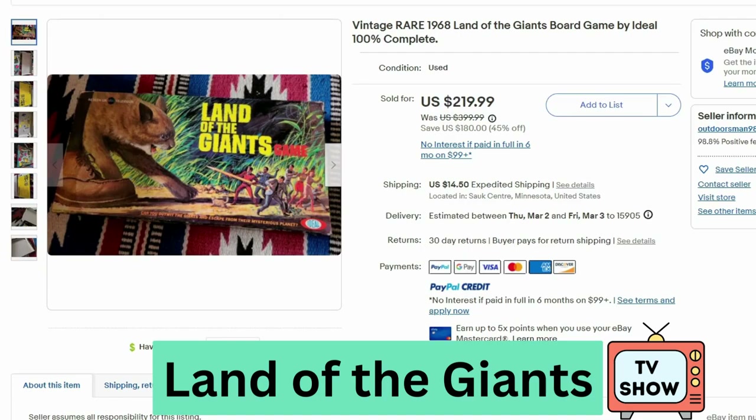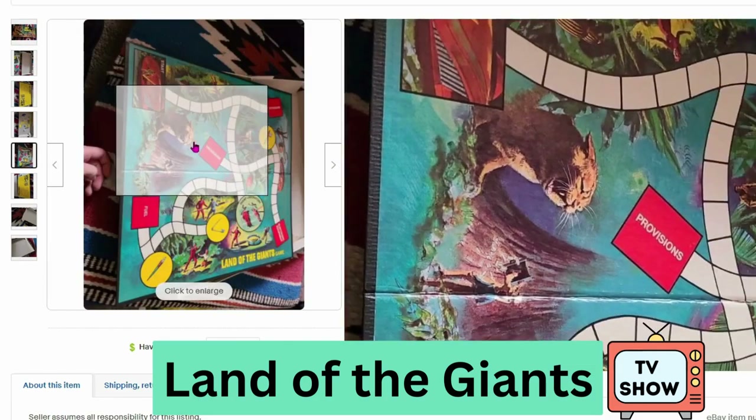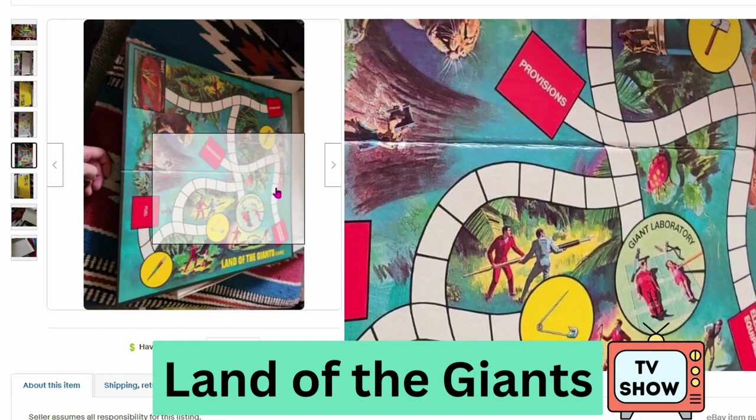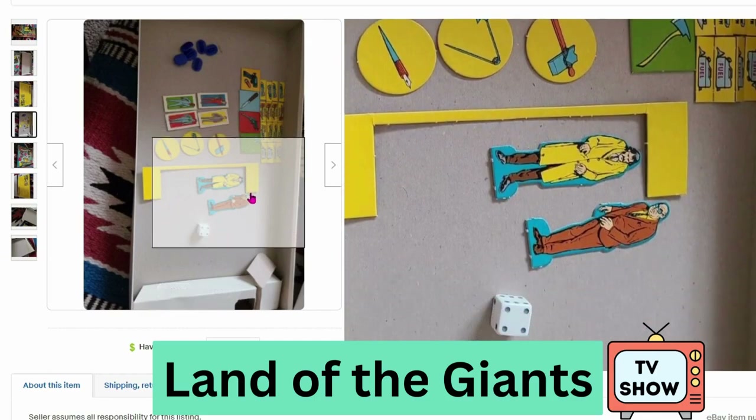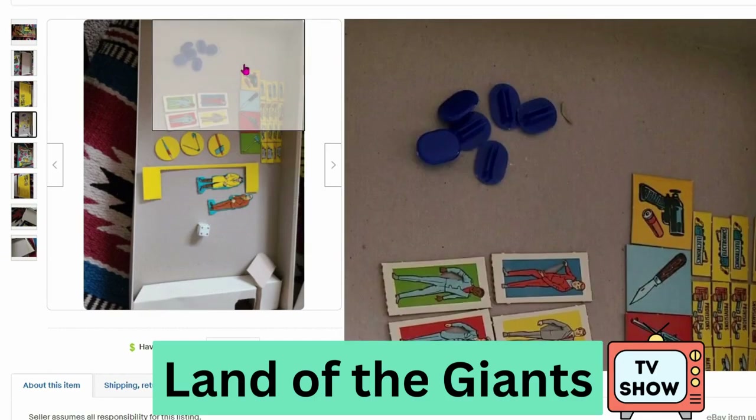We have another board game from a TV show — this is from Land of the Giants. This sold for $220 and $14.50 shipping. Here's a close up of the board and several different pieces, all cut-out cardboard with stands.